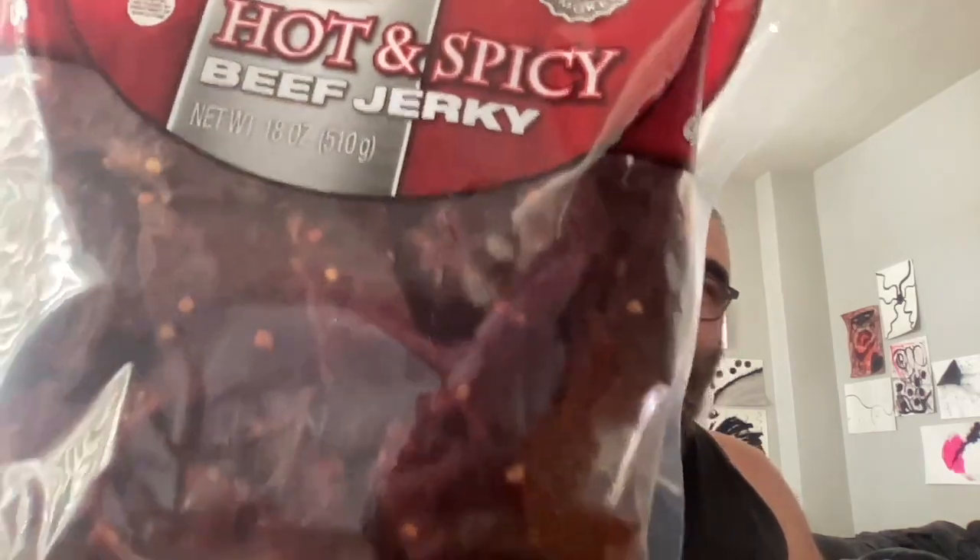Let me try the Korean pork jerky first. It smells pretty good, it comes in a tray and it's very sticky. It's kind of bulgogi — I could just keep eating this.